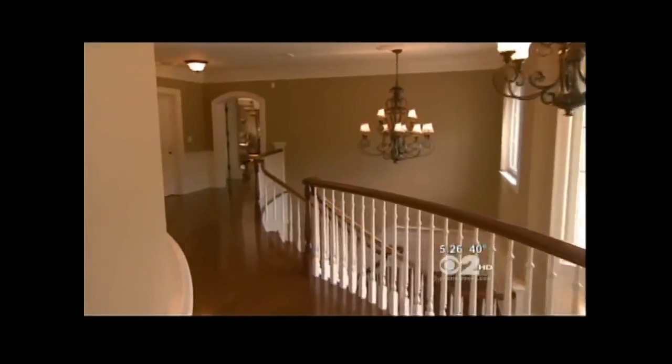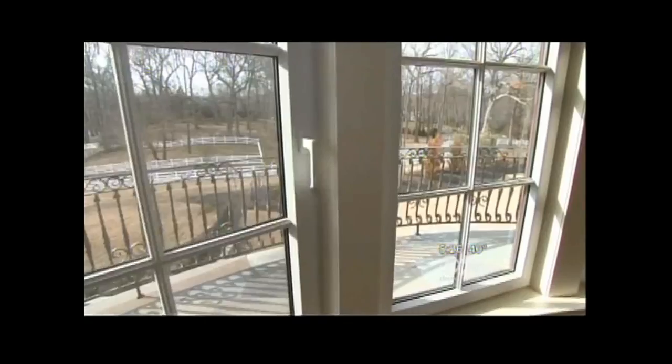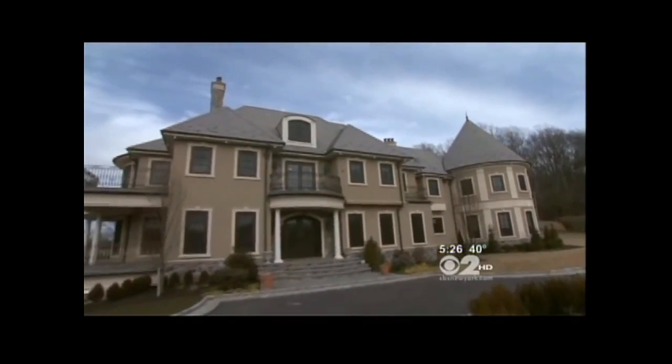I think we're at the Ritz — the Ritz Equestrian. This house is on the market for $15 million. That's living large in Mill Neck, Long Island.